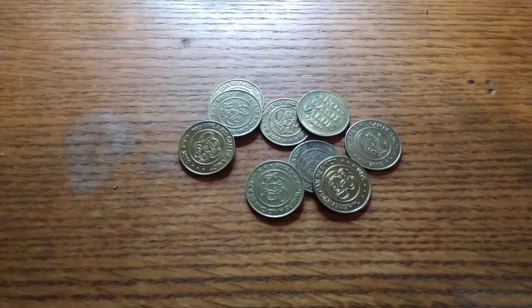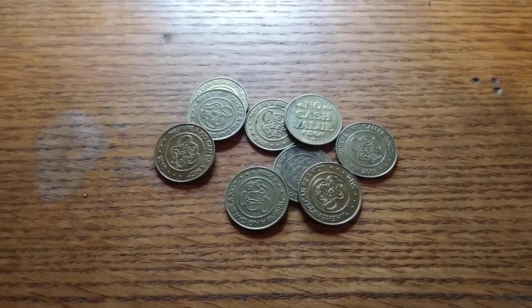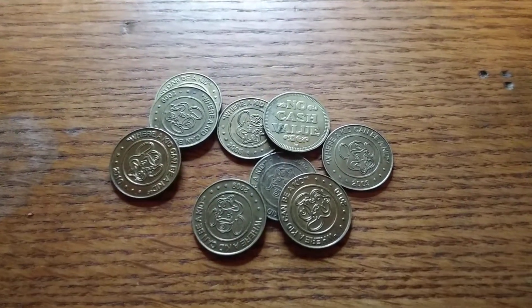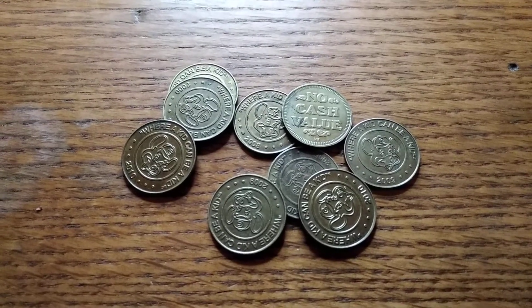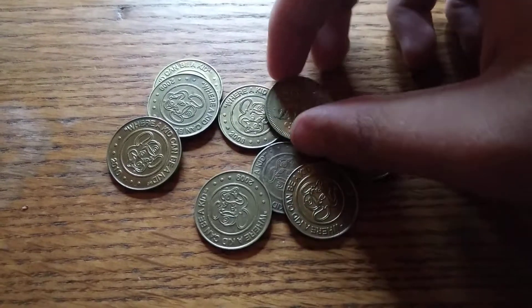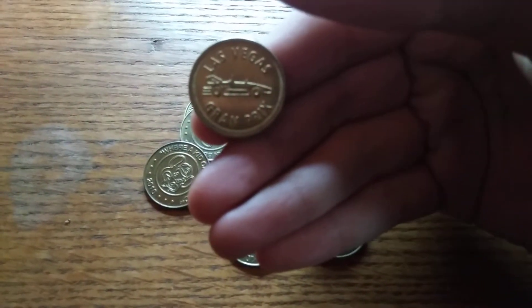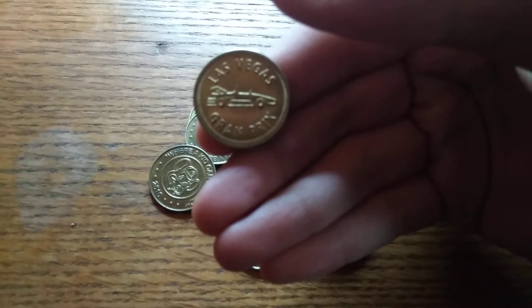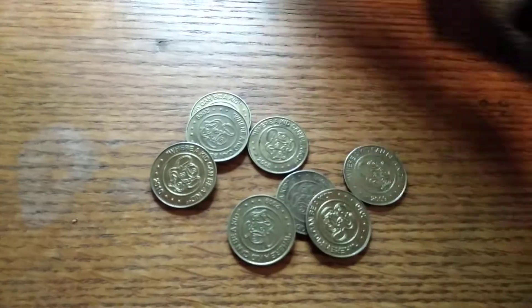Looks like it's just all about the Chuck E. Cheese tokens. But first, we got a token — no cash for you, it's got some junk. Let's see where it's from. Are you guys ready? 3, 2, 1. Oh, it's Las Vegas Grand Prix! I'm always finding a lot of those. That's one more for us to go play some games. That's awesome.